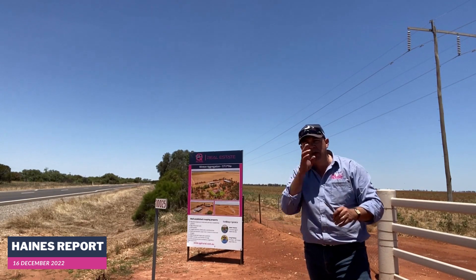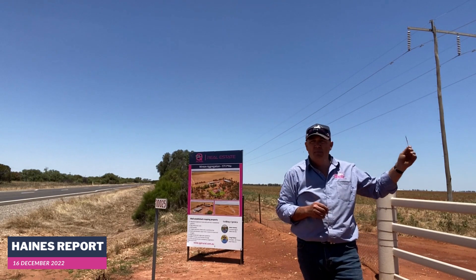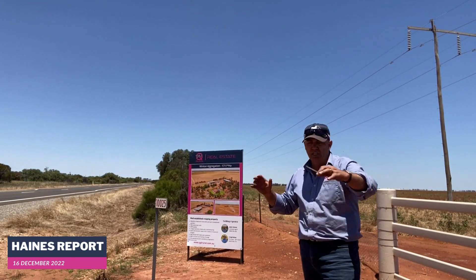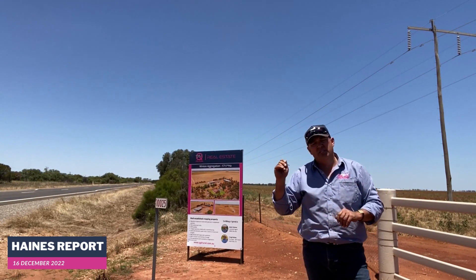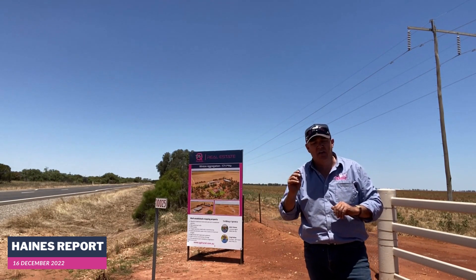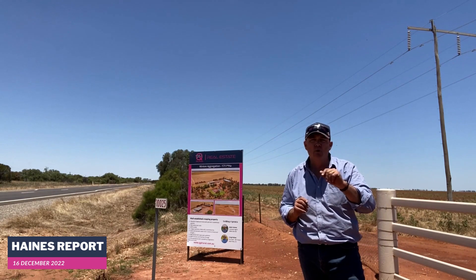In other real estate news this week, our Boondilla aggregation — so Boondilla at Darlington Point — that one's settled and has changed hands in a purchase and lease deal. A great little aggregation there, really running on the strength of that underground water and that irrigation. So that's going to grow a lot more cotton for years to come. A great operation there at Boondilla.